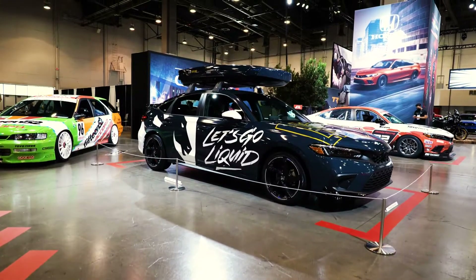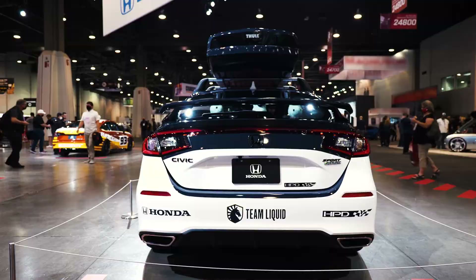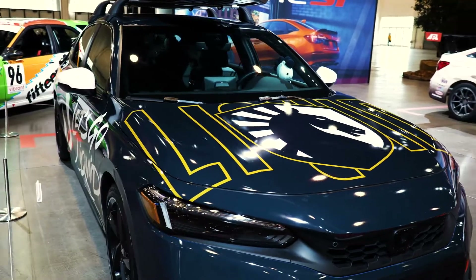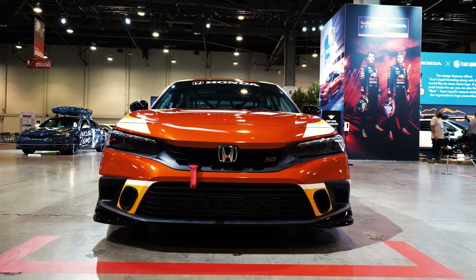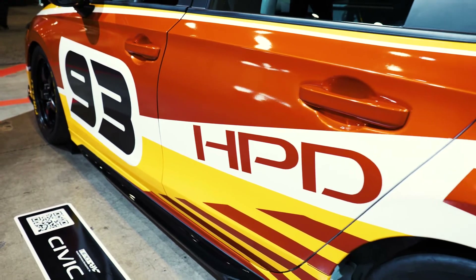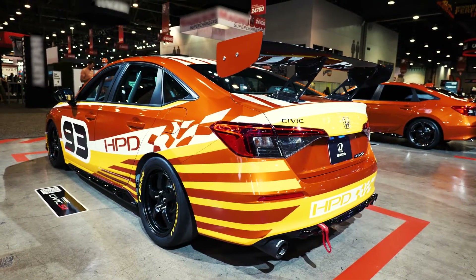Over here we've got the hatchback, which I love. This is the Civic hatchback, the 11th generation, and this celebrates Honda's relationship with Team Liquid and those that are really into gaming. This is an in-house Honda Performance Development turnkey race car project — we basically developed these cars to give aspiring racers an opportunity to be competitive right out of the gate.